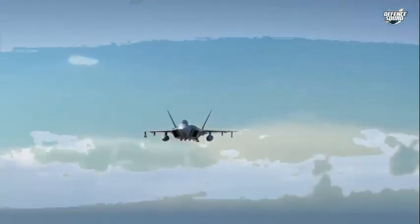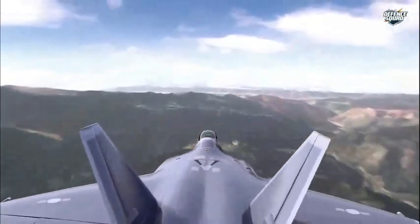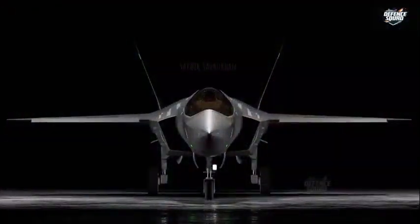A key focus in the AMCA's design is the integration of advanced Low Probability of Intercept, or LPI, radar technology — a hallmark of modern stealth aircraft designed to minimize their electronic footprint.